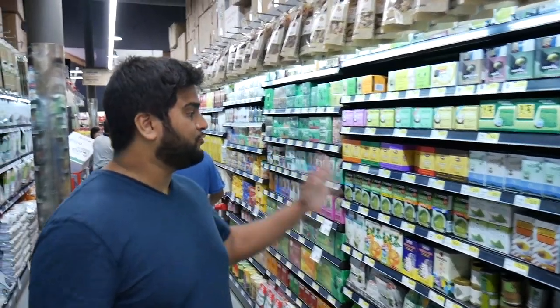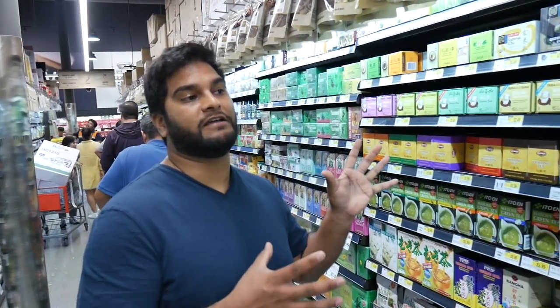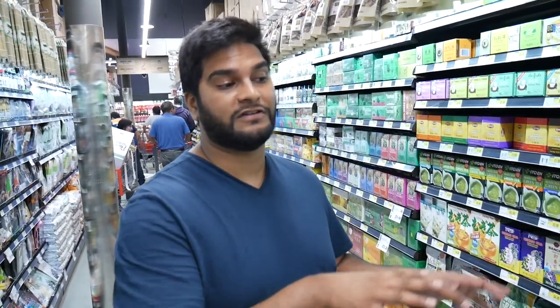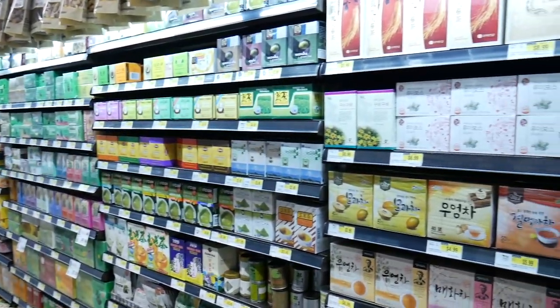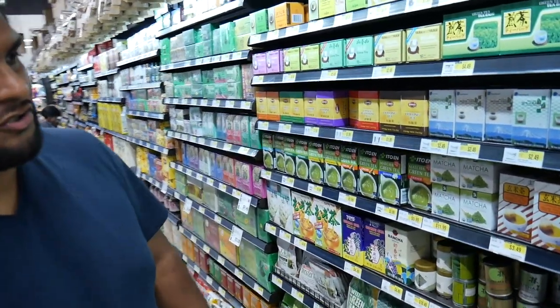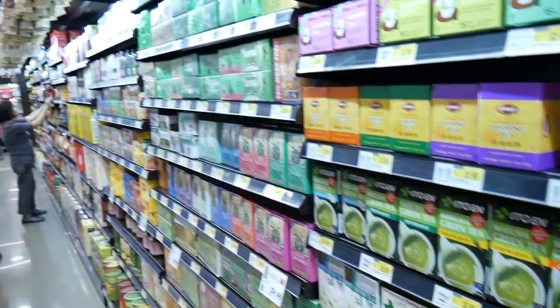They have a huge selection of matcha teas, and you can also find various snacks. Matcha-flavored Kit Kats, those pocky sticks — different variations, different brands. As you wander around you'll find matcha this, matcha that. There's also a ton of other teas — you've got genmai, ginger lemon, and more classic options.